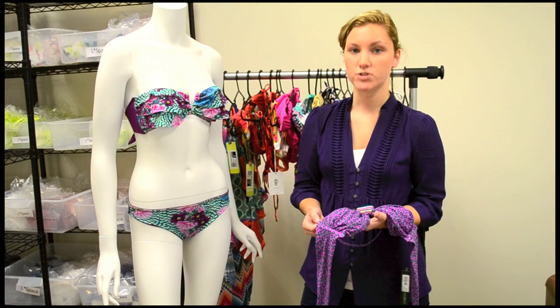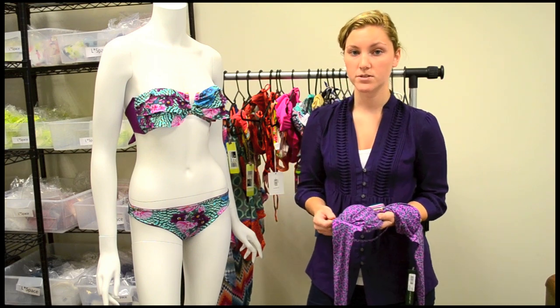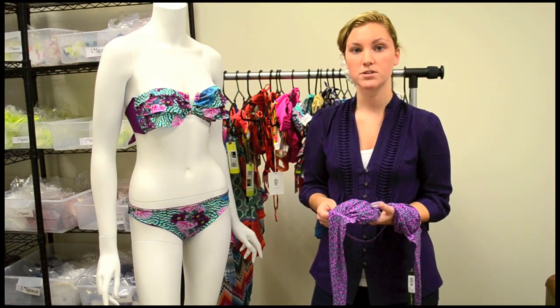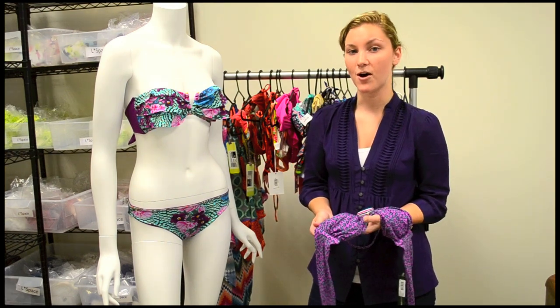Bando Tops are essentially strapless tops. A lot of our Bando Tops that we sell at The Orca Boutique come with a removable strap like this one. So essentially we use the umbrella term Bando Tops to refer to all of them.